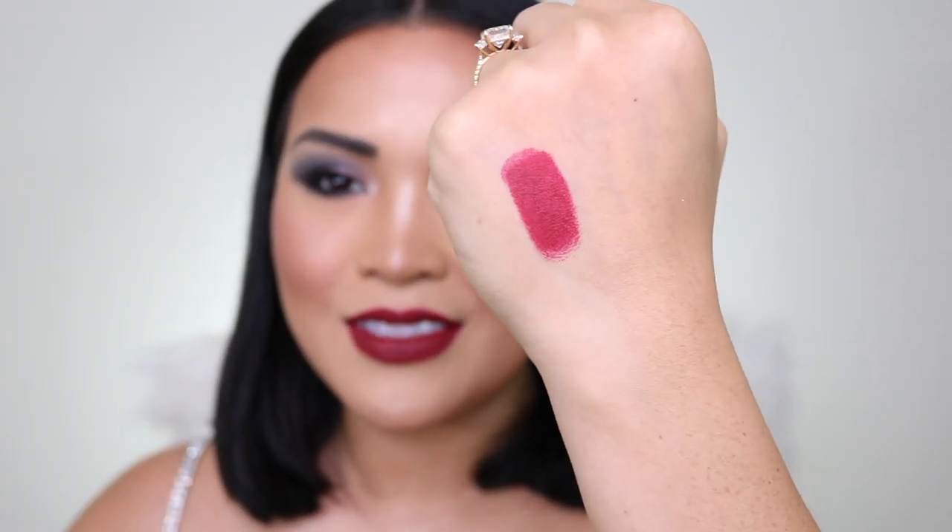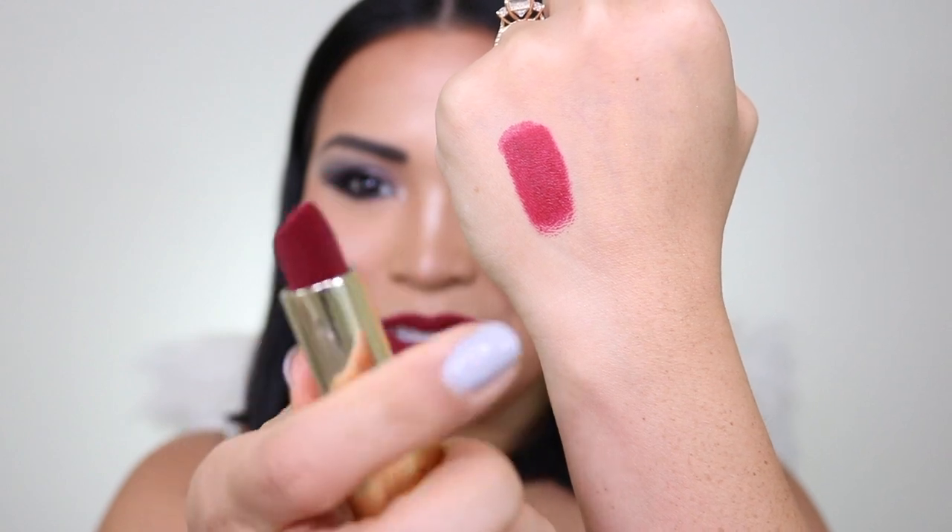On the back of my hand, it looks lighter than my lips because the back of my hand is actually lighter than my face, so that's why it appears lighter. Maybe if I turn off the light — there you go. This is the swatch, this is the lipstick, and this is how it looks on my lips. On to the next shade.